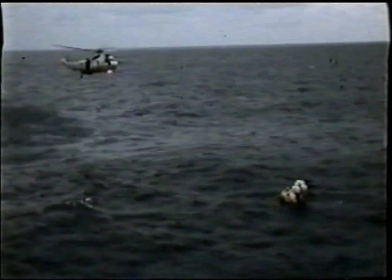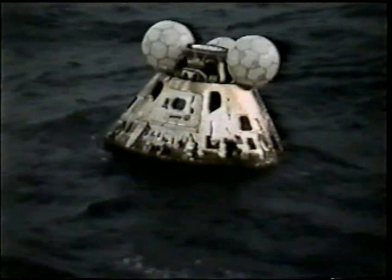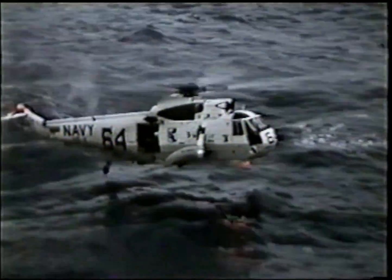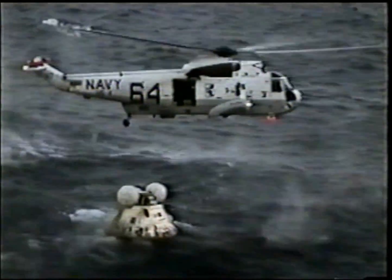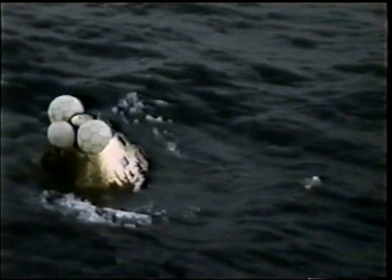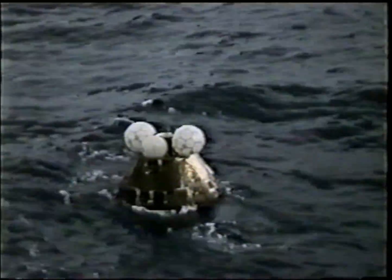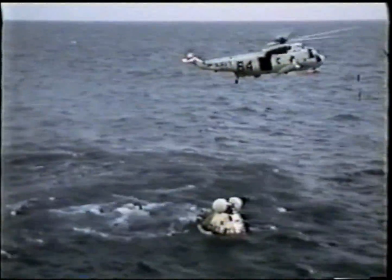What you're seeing right now is the command module in the Pacific Ocean. It has come down upside down and you can see the righting bags — there were three of those, and their function was to right the command module so that we could begin the recovery. You can see the recovery helicopter is in position. The first swimmer out is John Wolfram, and his job is to attach a sea anchor, because the command module is bobbing around in some very high sea states — we were just on the outside edges of a tropical storm system. He will stretch out the line and pull out the sea anchor itself, which will act to slow down the command module in these rocking waves.